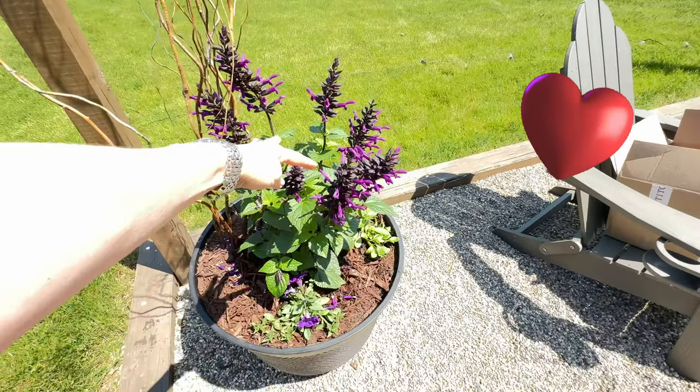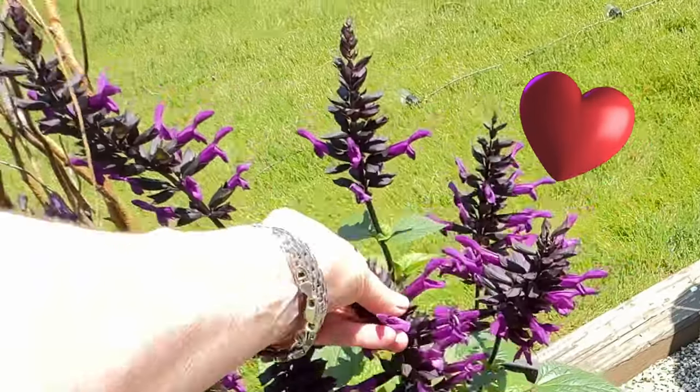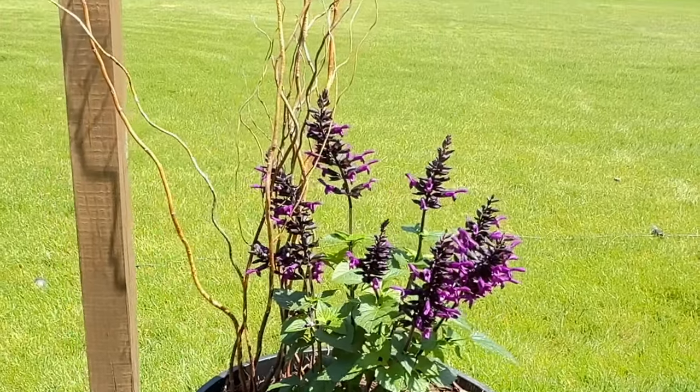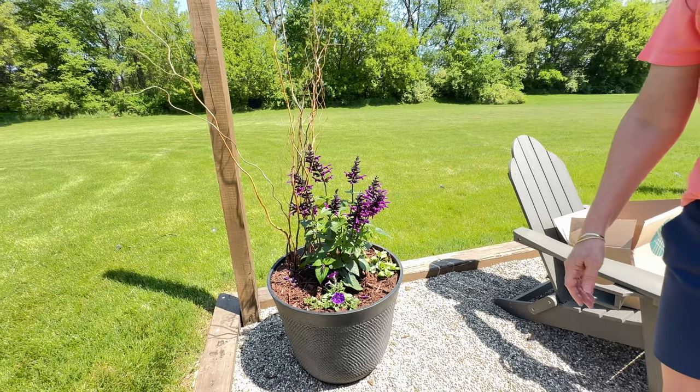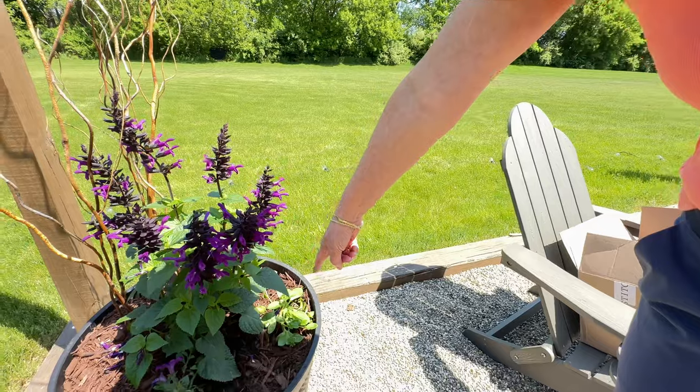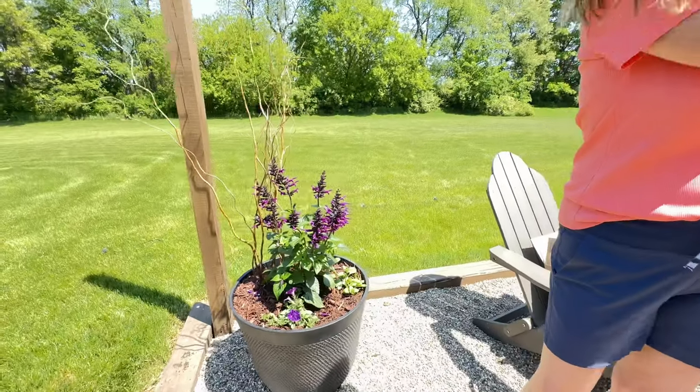I don't think I've ever seen salvias in this color. They have them in a blue color too. Oh, how pretty. So I thought that purple on the bottom would really accent it. You know what you need? What? You need pink under that to make the purple. I do have pink. Are those pink ones? These are pink. Pink and purple. Perfect. So there you go.